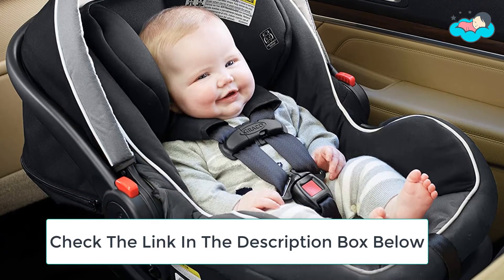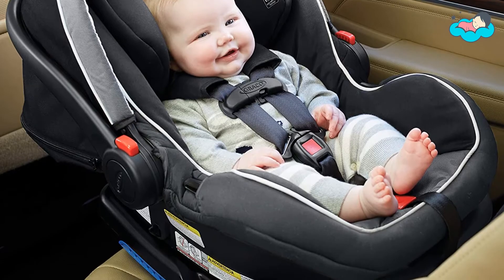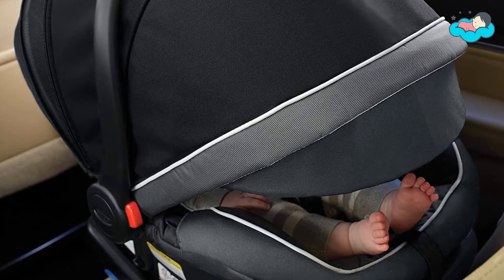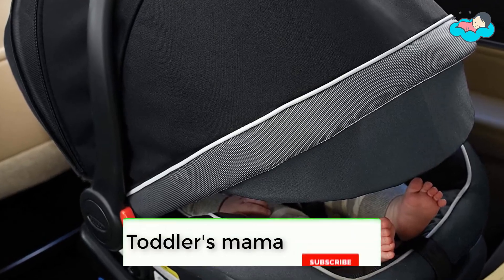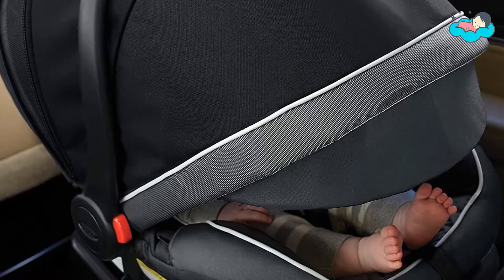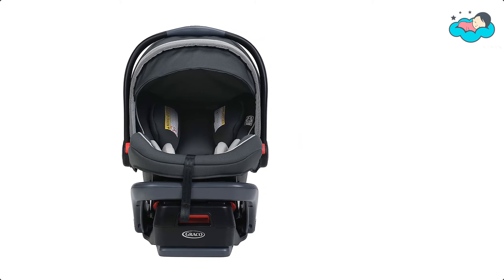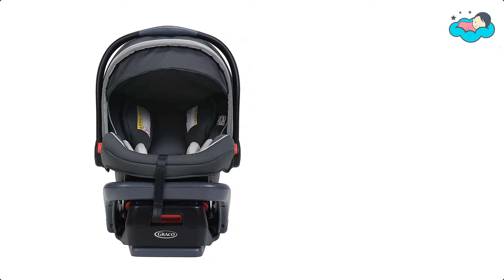The right latch system provides 1-second latch attachment. It offers protection for baby with a removable newborn head and body support cushion. The Simply Safe Adjust harness system lets you adjust the harness and headrest height together, making it as easy as it is safe. The safety core absorbs crash forces in the event of a frontal crash.